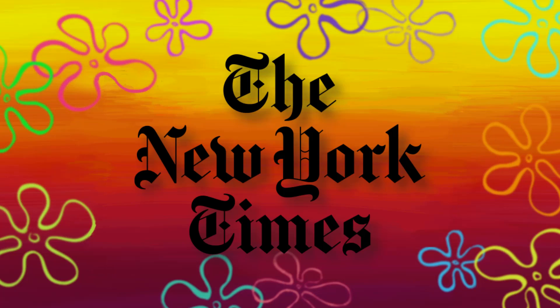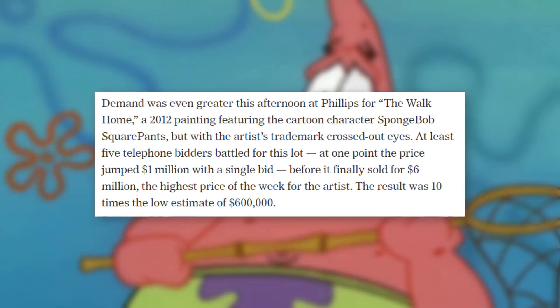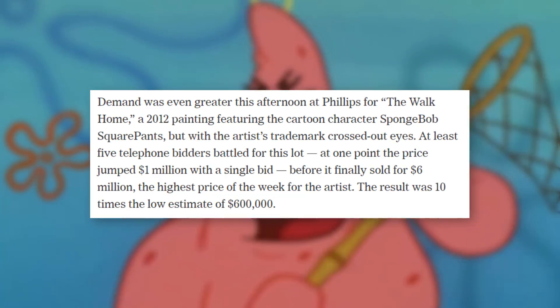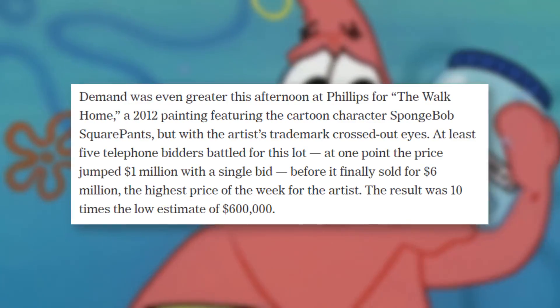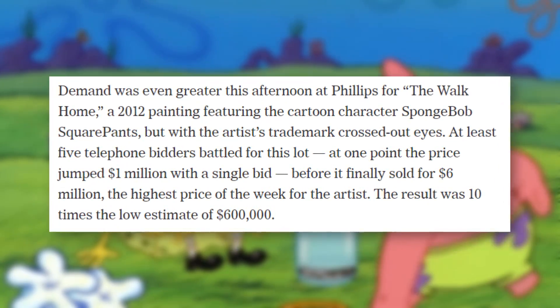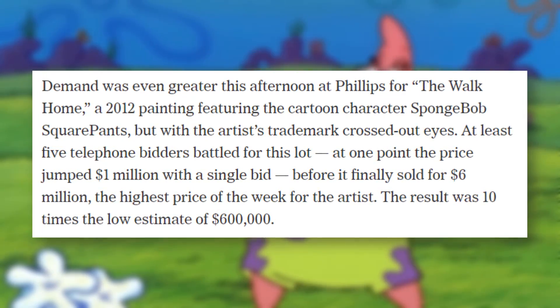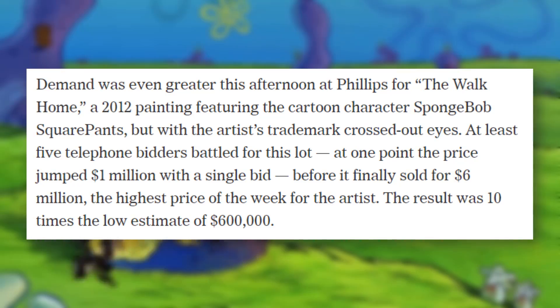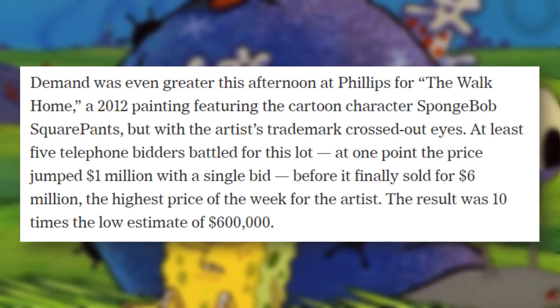On the New York Times website, they went into detail about what went on during the auction. Demand was even greater this afternoon at Phillips for The Walk Home, a 2012 painting featuring the cartoon character SpongeBob SquarePants, but with the artist's trademark crossed-out eyes. At least five telephone bidders battled for this lot. At one point, the price jumped one million dollars with a single bid, before it finally sold for six million dollars, the highest price of the week for the artist. The result was ten times the low estimate of six hundred thousand dollars.